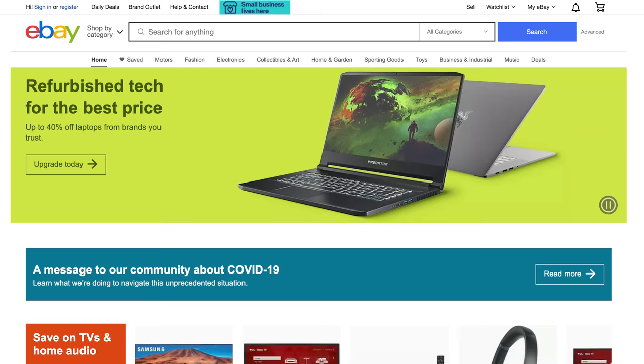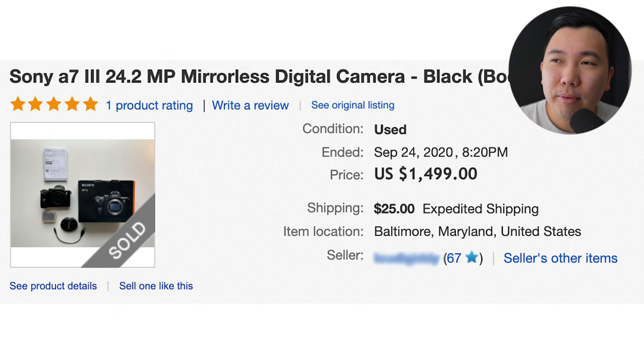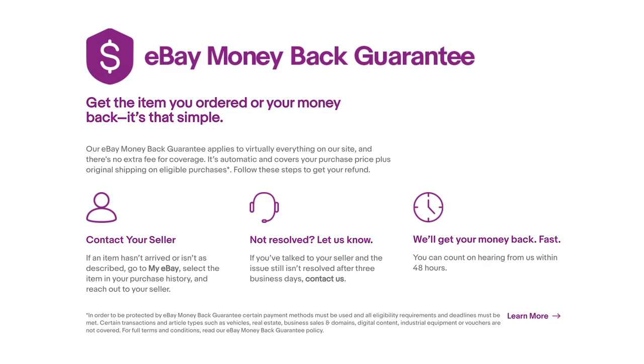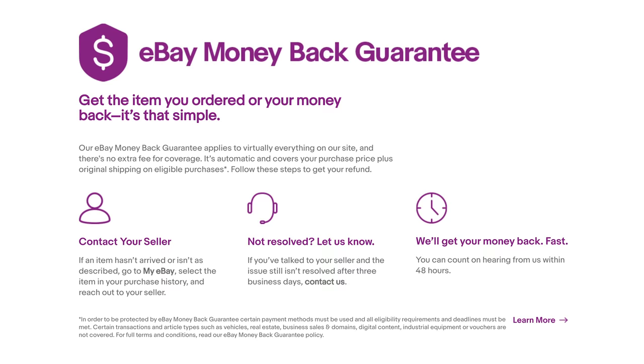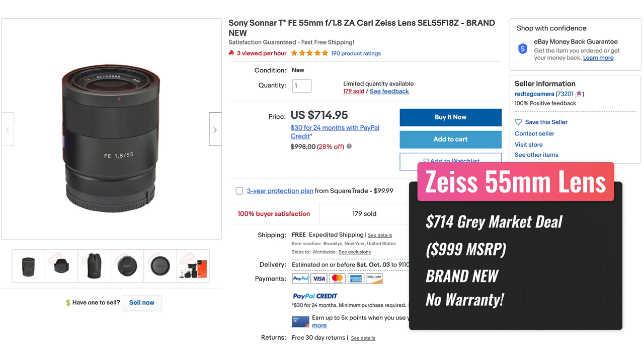Number two is eBay. Everybody knows eBay — it's a peer-to-peer transaction platform with eBay being the middle entity. What's cool about eBay is that buyers and sellers have a feedback system, so the more positive feedback you have, the more trustworthy you seem. The main thing is that eBay has a buyer's protection program, so in the event you receive gear that is a dud or damaged in any way, you're likely going to get your money back. You can also get gray market items on eBay — not used, but brand new products at a much lower price. The only caveat is there is no warranty whatsoever.